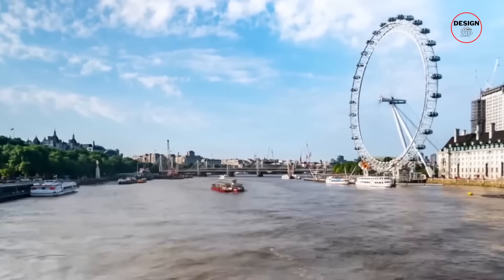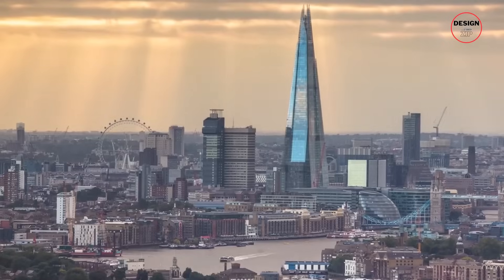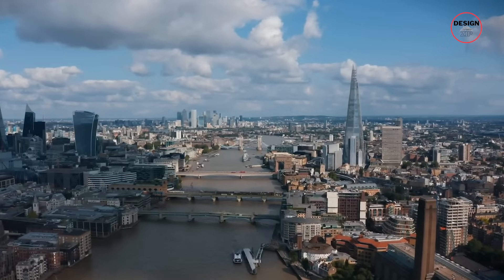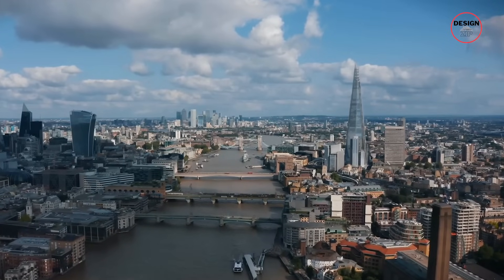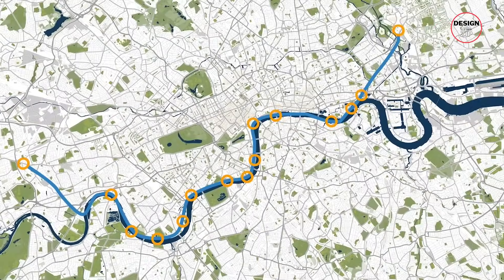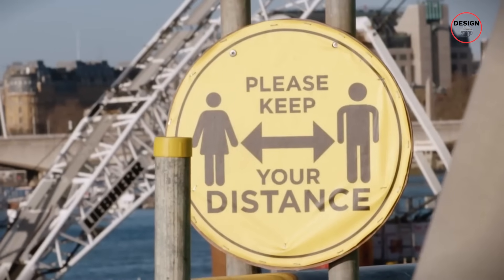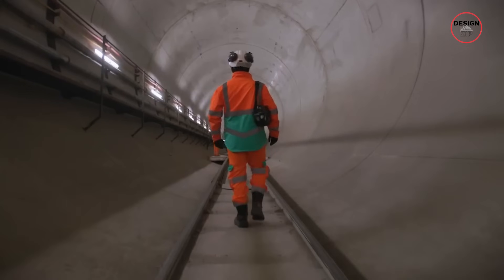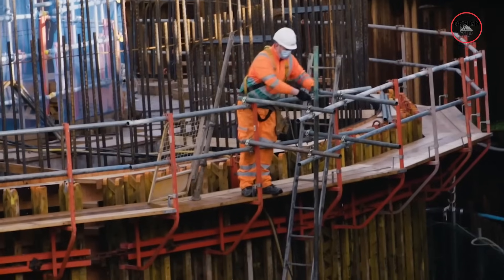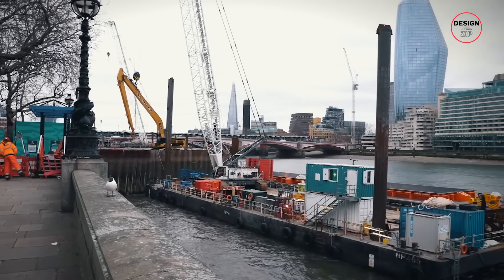By 2024 the tunnelling was done and the final connections were being wrapped up. Then in early 2025 the Thames Tideway Tunnel was finally declared fully operational. No project this big gets built without a little controversy, and the Thames Tideway Tunnel had its fair share — but let's start with the good stuff.